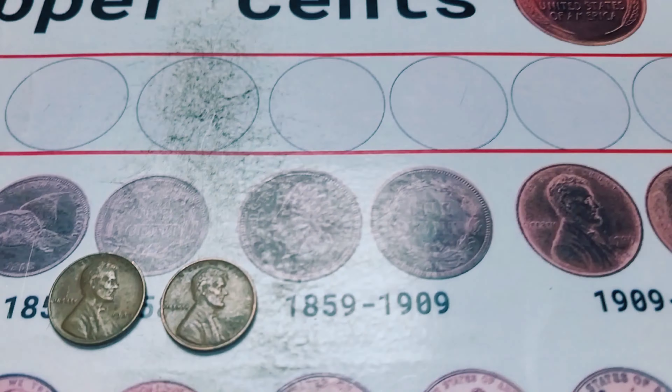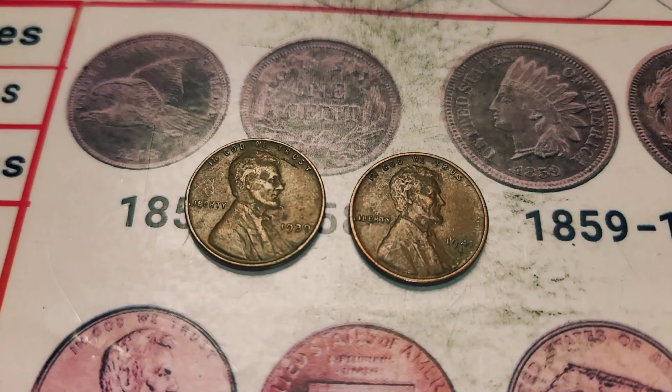Box 14 on the year is done and we have two additions to the book: a 1939 Philadelphia and a 1941 San Francisco. We'll bring it in when we get a first find in box 15.